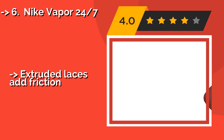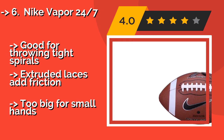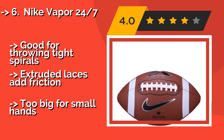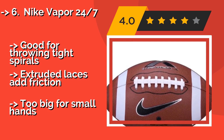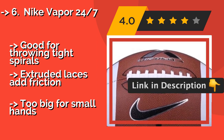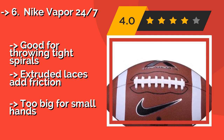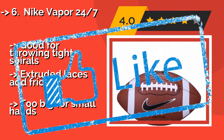Number six is the Nike Vapor 24-7. The TPU bladder inside the Nike Vapor 24-7, approximately $39, ensures that it will hold its shape well, regardless of how many of your passes fall to the ground incomplete. If you're looking for something for the occasional backyard pickup game, this should survive plenty of Thanksgivings. Good for throwing tight spirals. Extruded laces add friction, but it may be too big for small hands.